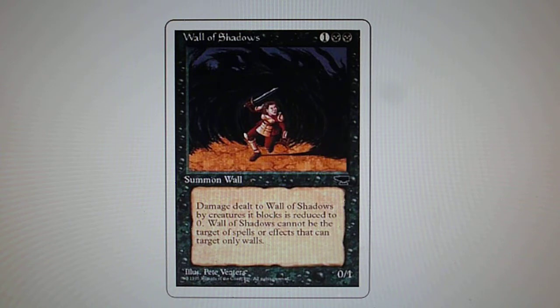Chronicles was the first reprint set and it generated a lot of negative impact on certain collectors, which led Wizards of the Coast to introduce the Reserve List. Nowadays we have mass reprints in the Masters series from Wizards of the Coast, which in my opinion will eventually lead to a similar reaction from collectors, investors, and speculators about the cards.